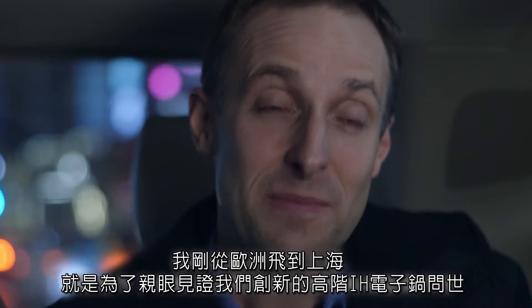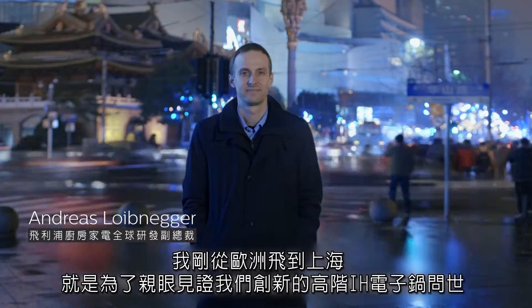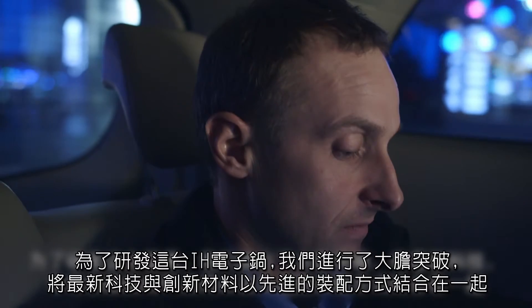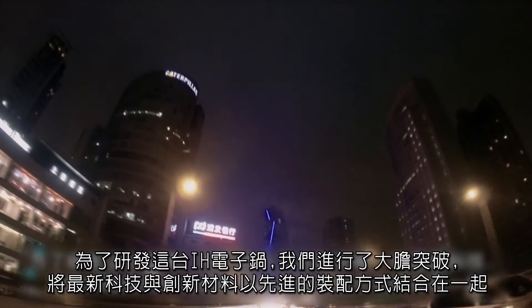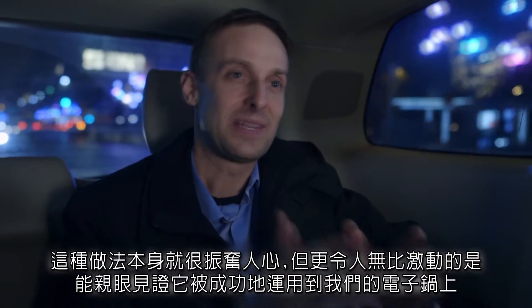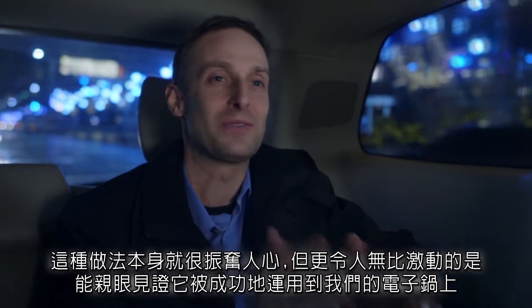Just landed, coming from Europe, here in Shanghai to see the first products of our new advanced rice cooker coming from the production line. We have been putting together new technologies, new materials, and new assembly methods that we have not done before. This alone is exciting, but to see it come to life is truly great.